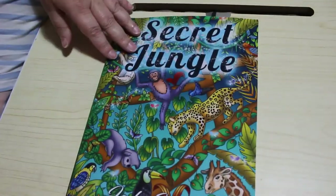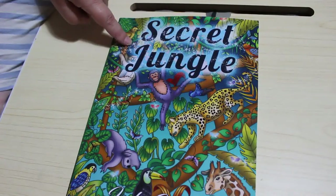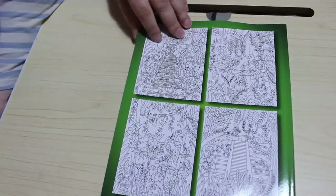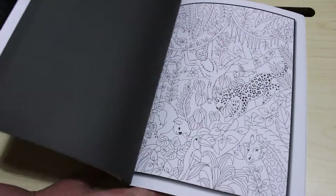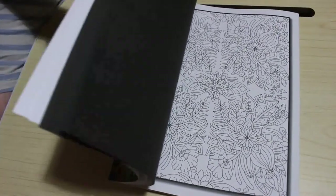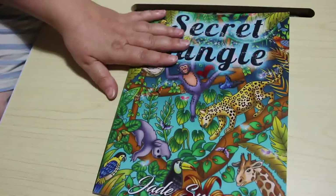And I got Secret Jungle — one of the older ones. I've already got the Hidden Garden one and there's a Forest one as well. It's all on the back of Johanna Basford's style but different titles. There's an elephant, parrots, monkeys, a tiger, a giraffe, and some pattern ones too. It was really nice. But that's all the Jade Summer for this month — quite a load more to add to my Jade Summer shelf.